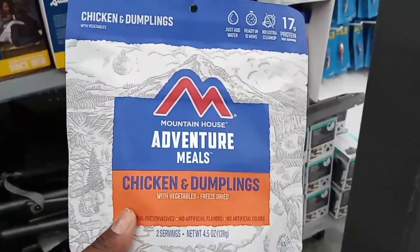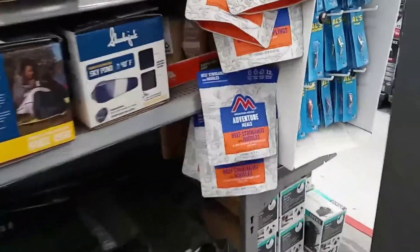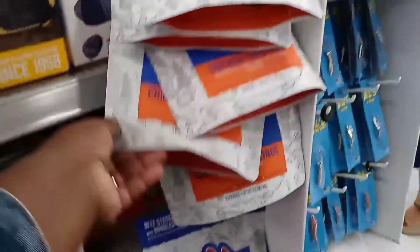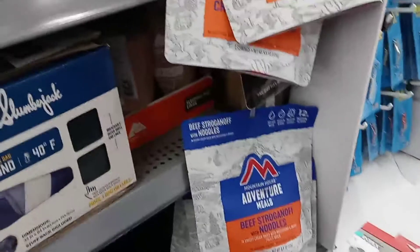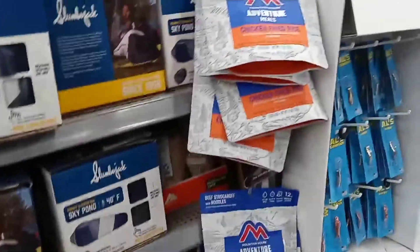Y'all, look at this camping food — some chicken and dumplings, and they got chicken fried rice. You could be eating good. Beef stroganoff. Paul, you want to try it? Nope. It might be good, though.